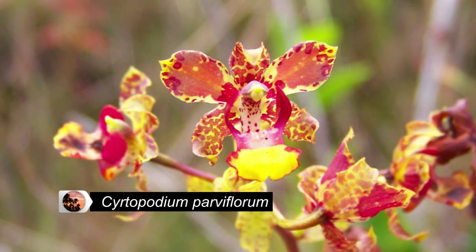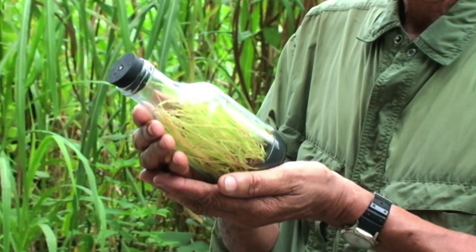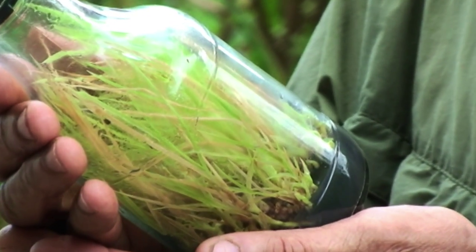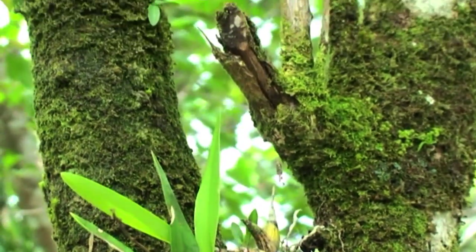In August 2013, 300 seedlings were reintroduced into the savannahs, germinated in a nursery. What we are attempting to do is reintroduce plants in case the savannahs are destroyed or damaged to such an extent that we would have to use artificial means of prolonging the lives of these orchids.